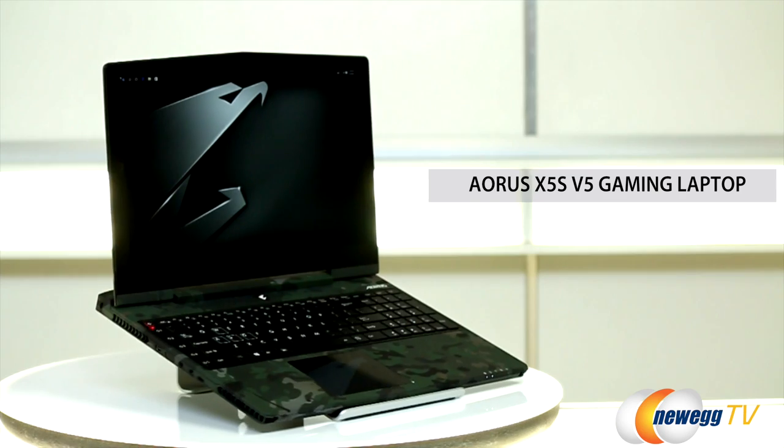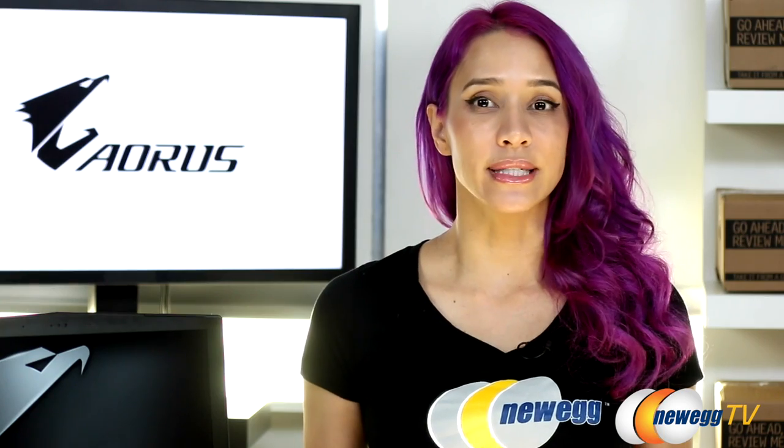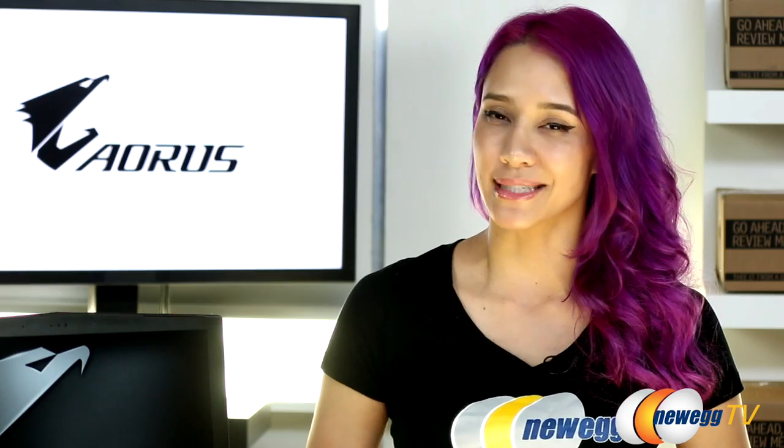Before we get into the specs, let's take a minute to admire just how badass this baby looks. This isn't just some generic camo pattern — it's trademark multicam, which is the real deal, authentic military camouflage used by actual military troops. Not the kind on your hacked-up cargo shorts.